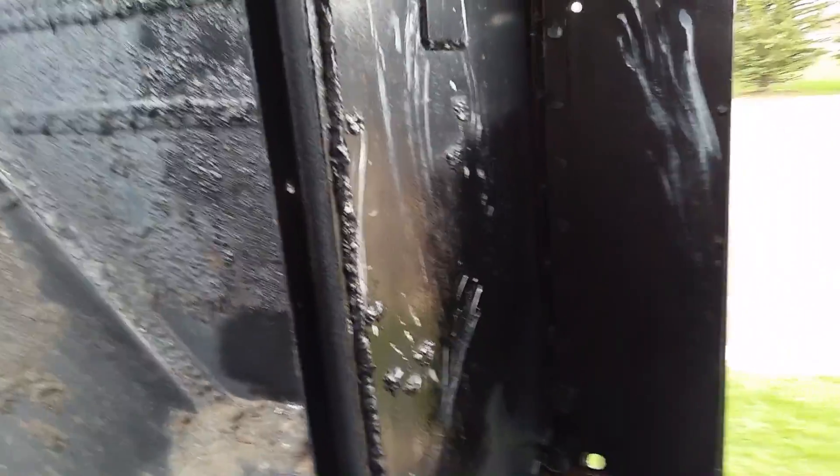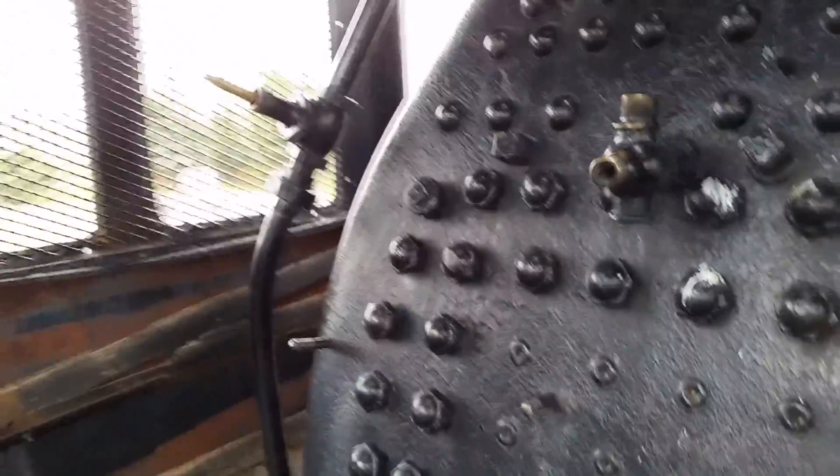Here's where they would have kept the coal, and supposedly it would come down and they would shovel it past this thing. This is where an engineer would sit. Now everything in here has been welded so it doesn't move any longer. This place is rusting out really bad. You can see the rust holes here — you can actually see the ground through them. Down here is where they would have put your coal or your wood.